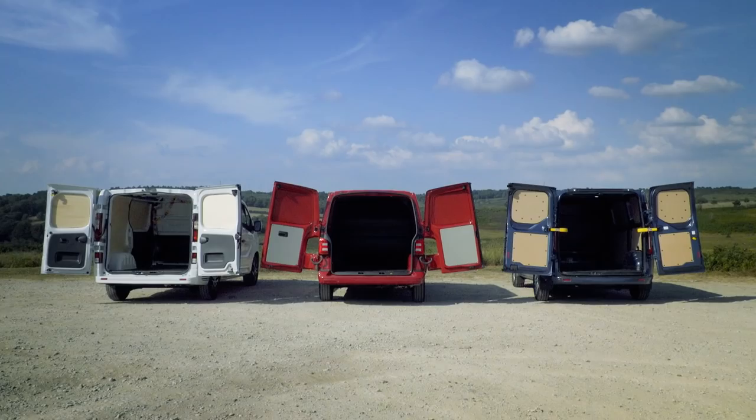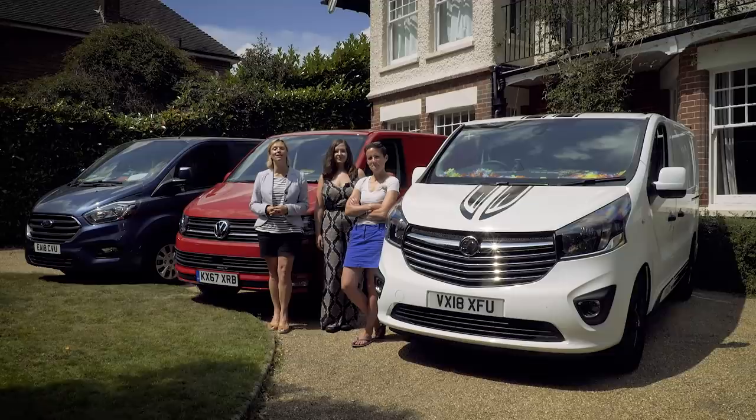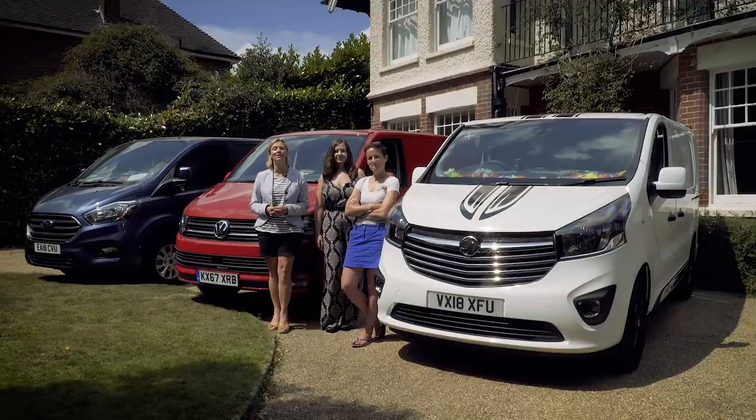So if you want great cabin practicality and a commendable level of refinement, it's the Ford Transit Custom. If you want the classiest van of its type that can still get the job done, it's the VW Transporter. And if you want a good dose of British pride, it's the made-in-Britain Vauxhall Vivaro.